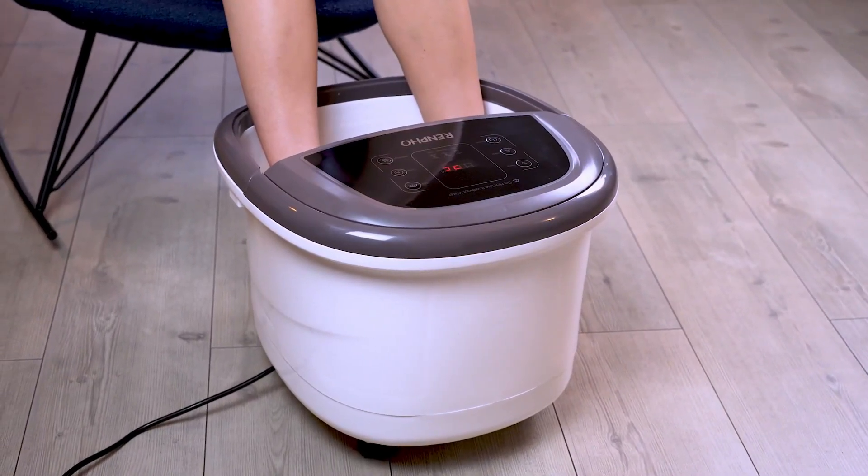In conclusion, the Restec Massager for Neck and Back with Heat is a game-changer in the realm of personal wellness. Its brand reputation, impeccable design, and outstanding performance make it a must-have for anyone seeking relaxation and relief from the daily grind. Investing in this product is an investment in your well-being, promising rejuvenation and tranquility whenever you need it most.